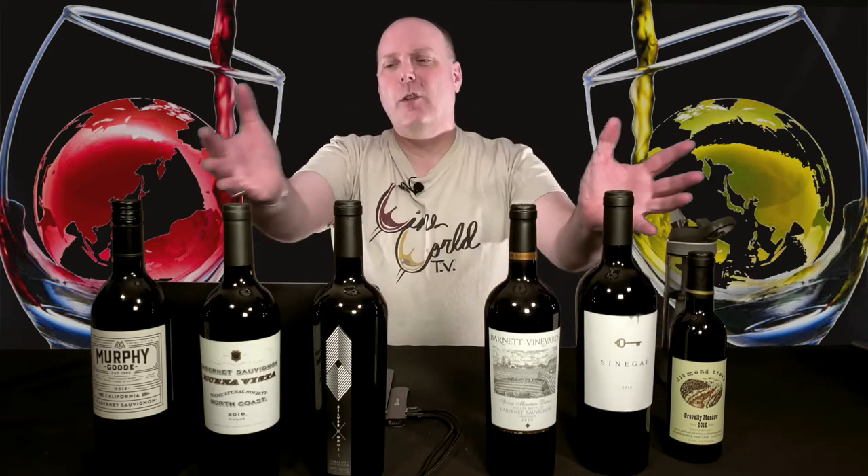Welcome to the Great California Cab Shootout, Freestyle Friday Edition. This is part one of a three-part series that will talk about how wines are priced. Today's show will go deep into the costs of making a wine at all levels, from value to icon.